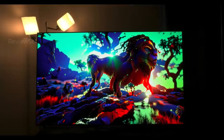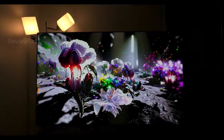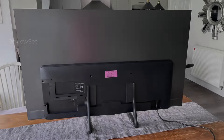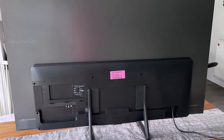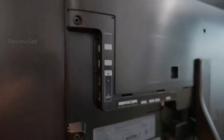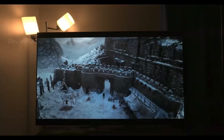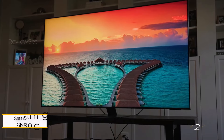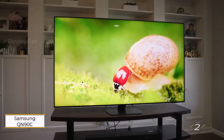Positioned just beneath the pricier S95C OLED, the S90C strikes a perfect balance between features and affordability. While the S95C boasts a sleek design and slim bezels, the S90C remains a pragmatic choice, delivering exceptional performance without the premium price tag. Choose the S90C for a captivating viewing experience without compromise.